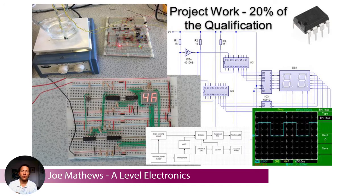A big part of the course — 20% — is project work. There are two projects: one in the lower sixth and one in the upper sixth. They both involve designing, building, and testing a system to solve a problem of your own choice. The first project is based on microcontroller programming, where you do some coding. The second project is a big practical project where you're building a circuit to your own design and testing it — and it can be anything you like really.